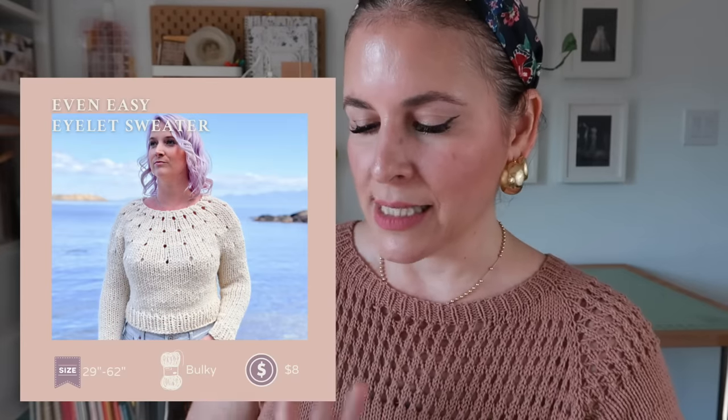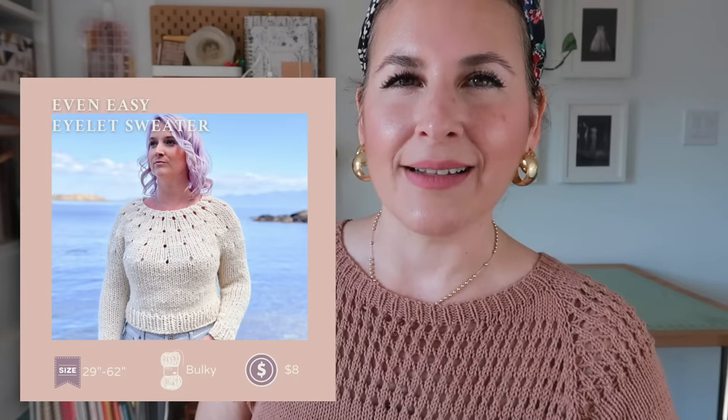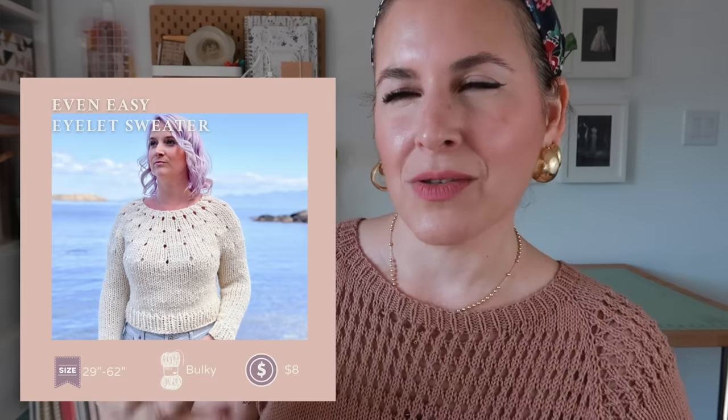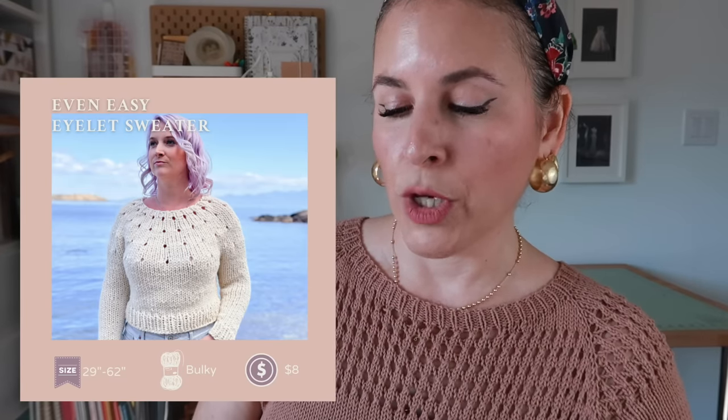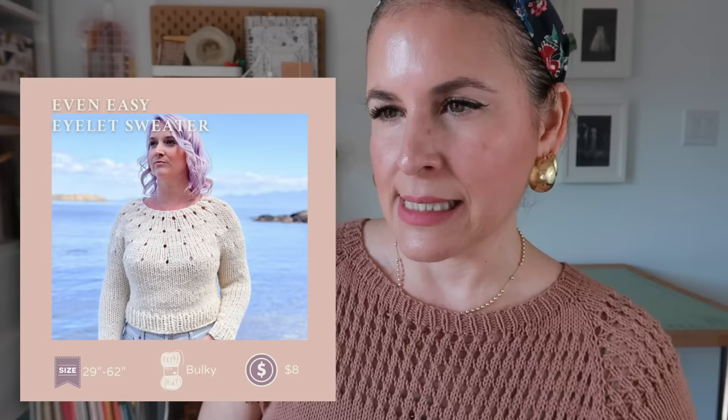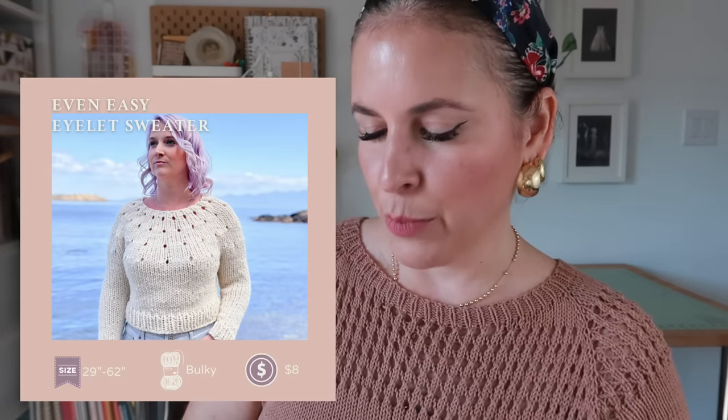For beginners: the Even Easy Eyelet Sweater by Knit Attitude, made in bulky weight — she used Lion Brand yarn. If you want to try your hand at sweater knitting, this is probably it. You'll knit it so fast in bulky weight. Eight dollars, to fit a 29- to 62-inch chest. Perfect for beginners and great for gift knitting if you want something beyond socks. You can use any yarn from fancy to budget.